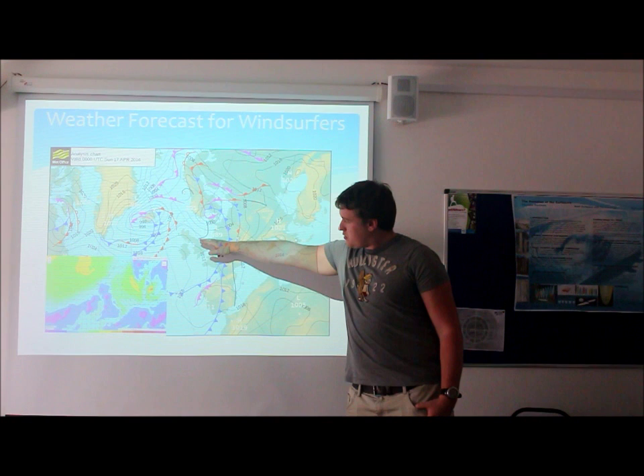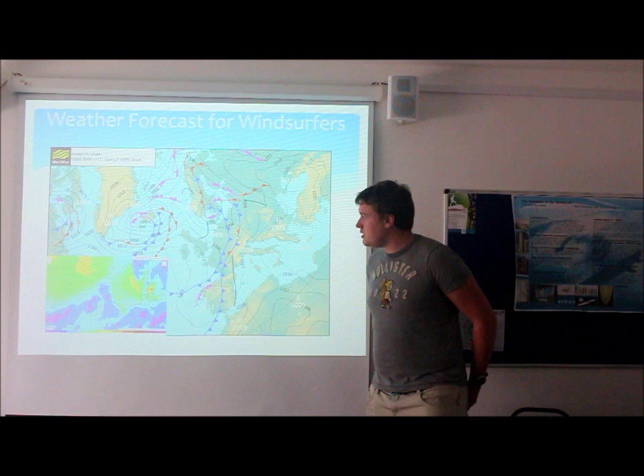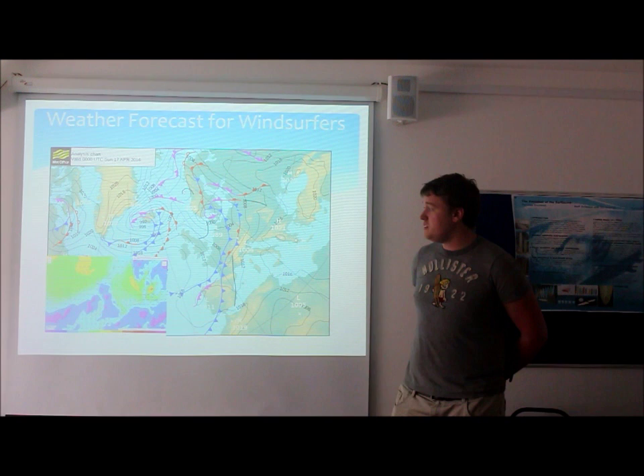Moving north to Yorkshire this morning, we're going to have three to four foot swell, which might make it a little bit harder for a windsurfer to participate. We're going to have a much stronger wind of between eight to twelve knots, which should make it suitable for freestyle windsurfers.